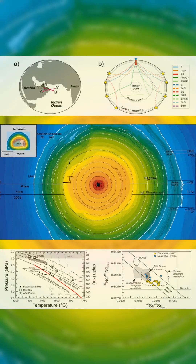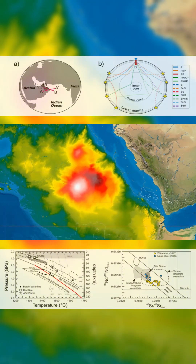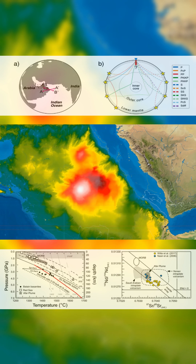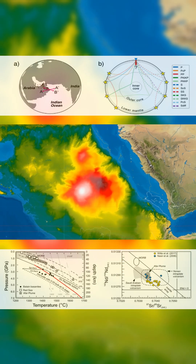Scientists have identified it as the Dani Plume. The plume spans nearly 300 kilometers and warps deep mantle layers. The land above has lifted, and marine terraces now stand high above sea level with no tectonic cause.